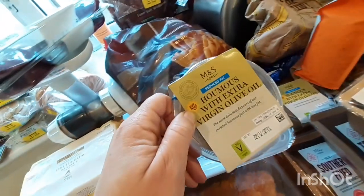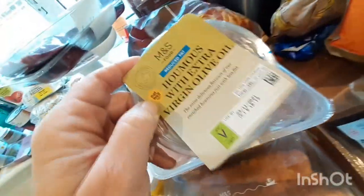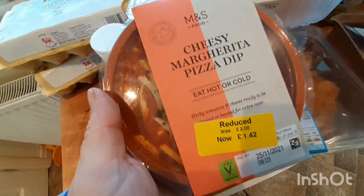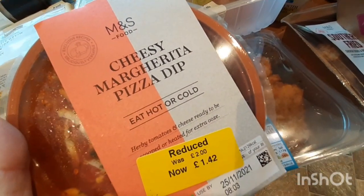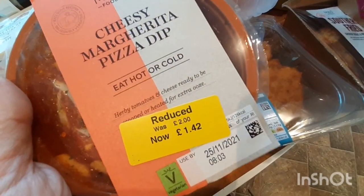I got reduced-fat hummus — I got two of those — and also this extra smooth hummus which I really love. This one was in the sale, reduced to £1.42. I'm going to warm it up now with some pitta bread so the kids can dip into it — they really like this.